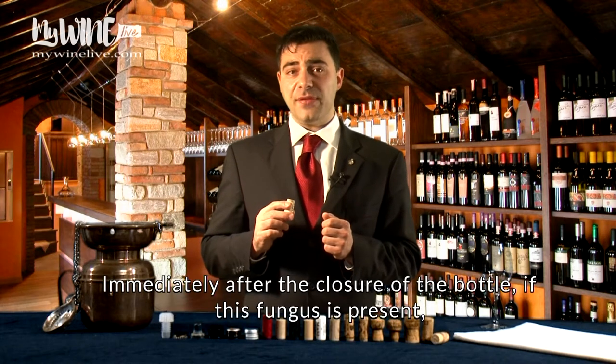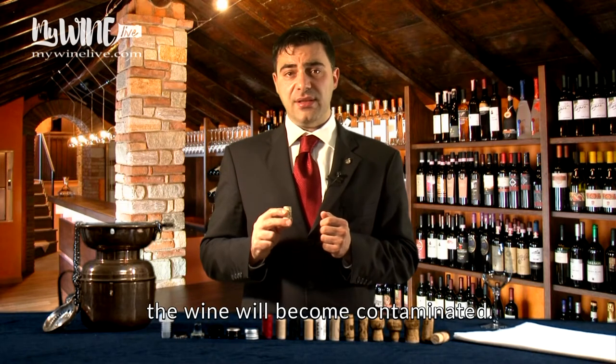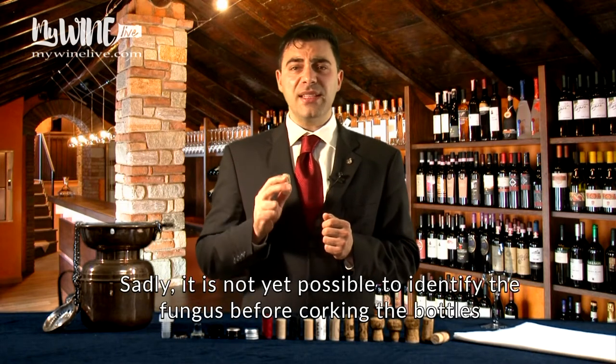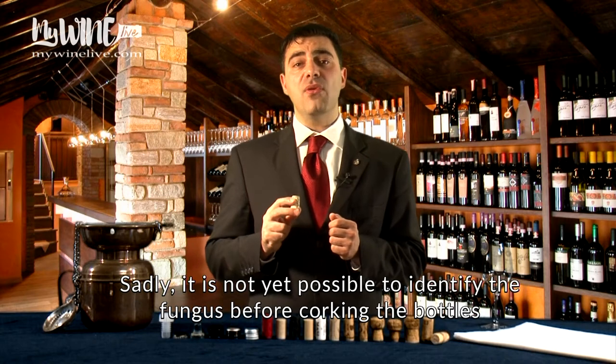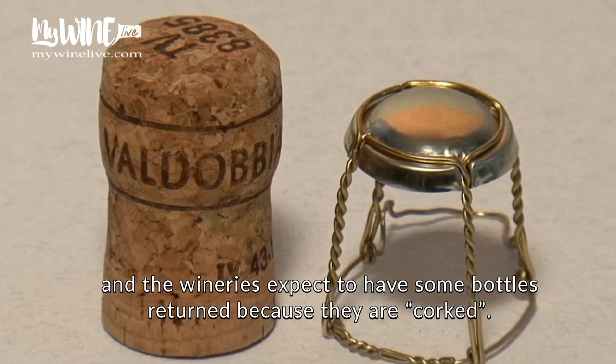Immediately after the closure of the bottle, if the fungus is present, the wine will become contaminated. Sadly, it is not yet possible to identify the fungus before corking the bottles, and the wineries expect to have some bottles returned because they are corked.